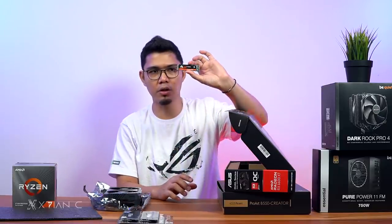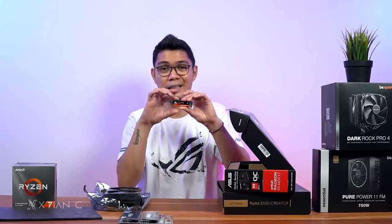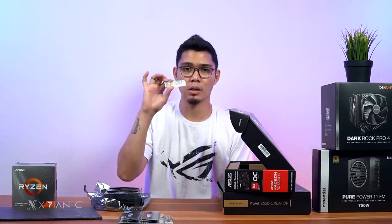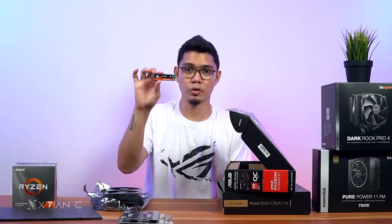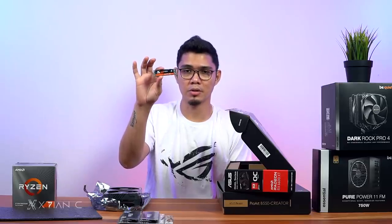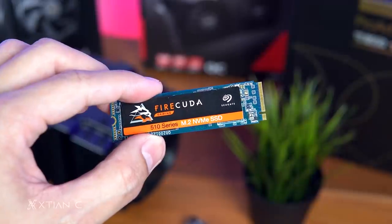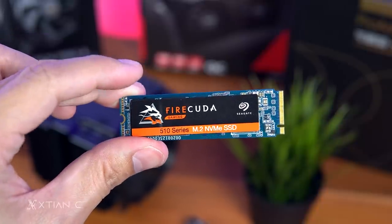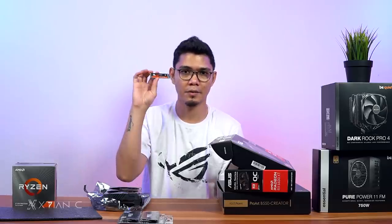Next is storage. I'll just use a 1TB drive. If you want a scratch disk, you can add that separately — maybe it'll bring the build up to around 95,000 to 100,000 pesos depending on your storage needs. I'll use this as the boot drive and for games. It's the Seagate NVMe Firecuda 510, 1TB.